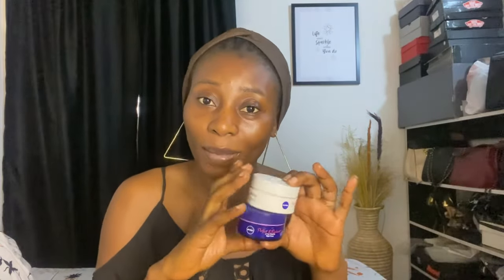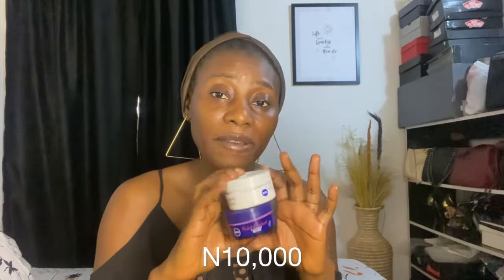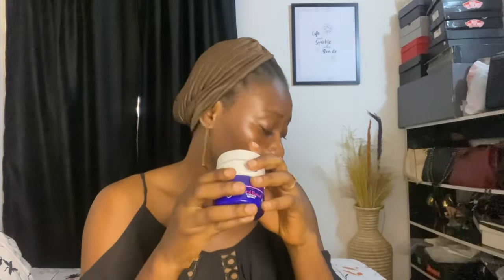The nighttime cream is basically the same as the daytime one. The last time I got the daytime cream it was about 4,000, and now it retails for about 4,500. The combo of both can go for around 10k, but trust me, it is very very effective.